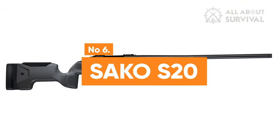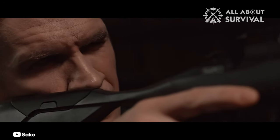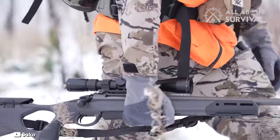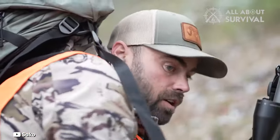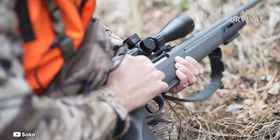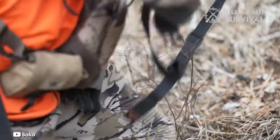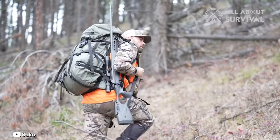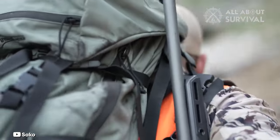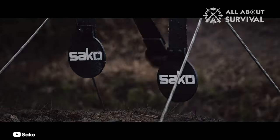Number 6: Sako S20. The S20 rifle boasts a state-of-the-art one-piece aluminum chassis system, providing guaranteed MOA accuracy alongside a new magazine and trigger design. Crafted with a Cerakote finish, the rifle offers a myriad of M-LOK attachment points and an integral Picatinny scope mount. Available calibers include the .243, .270, .308, and 6.5 Creedmoor. This rifle is structured around an internal aircraft-grade aluminum chassis, ensuring lightweight sturdiness. Combined with its polymer stock system, it ensures impeccable accuracy and durability, even in challenging weather.